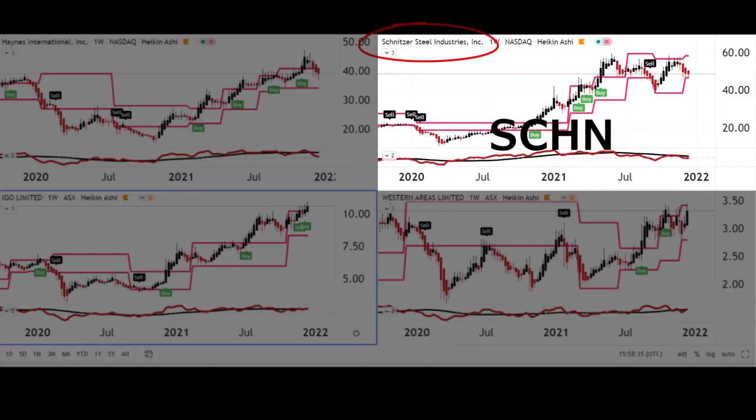Now Schnitzer Steel, from Portland, Oregon — they're heavily into ferrous and non-ferrous metals recycling and manufacturing on a worldwide basis, heavily into the automotive sector, and again doing particularly well over 2020 and 2021.